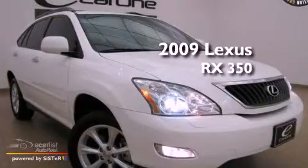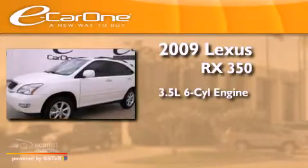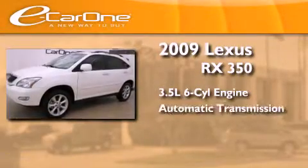This is a 2009 Lexus RX 350. It has a 3.5-liter six-cylinder engine and an automatic transmission.